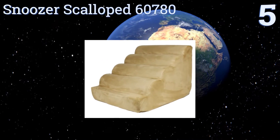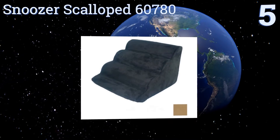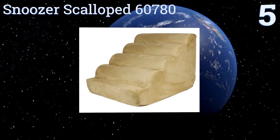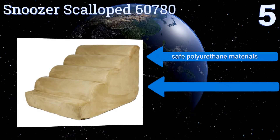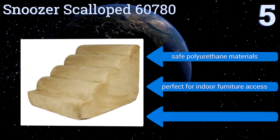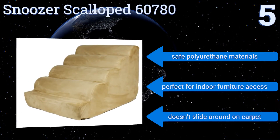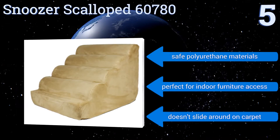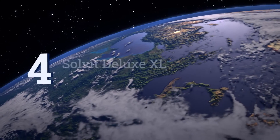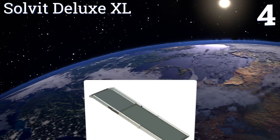Halfway up our list at number five, the Snoozer Scalloped 60780 has an ultra-soft micro suede cover that's machine washable. It's filled with high-density foam to absorb your pet's weight up to 100 pounds without discomfort, making it a perfect option for pets that avoid regular stairs. It's made using safe polyurethane materials, is perfect for indoor furniture access, and doesn't slide around on carpet.